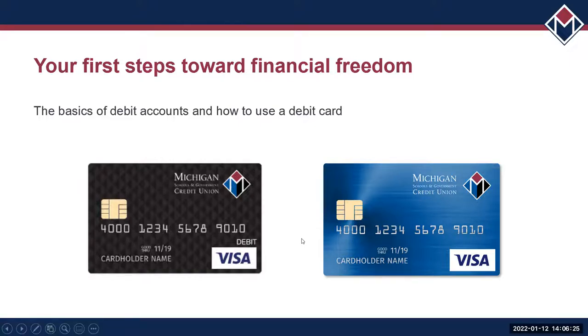I put these two cards here purposely — they look very similar, almost identical. One is a debit card and one is a credit card. How can you tell the difference? They both have a Visa, they both have a chip. The only way to tell is this little word 'debit' in the corner. This is the only way to identify whether it's a debit or a credit card, and it very much makes a difference. They are two completely different things used in completely different ways.